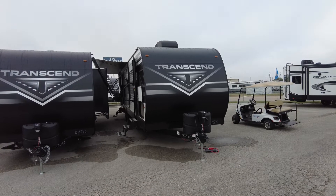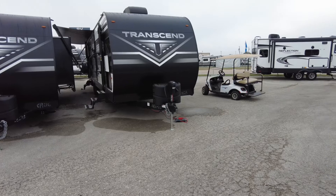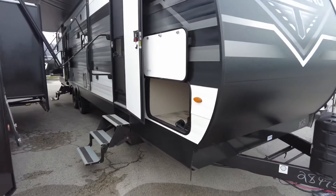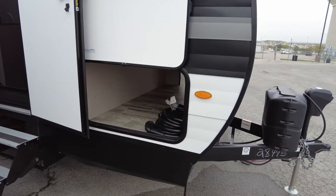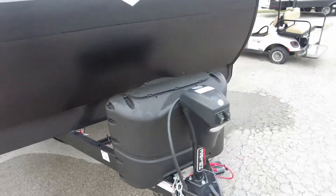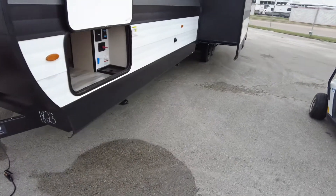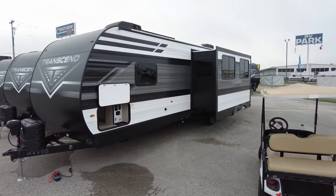You still have two AC units, still 50 amps, still have the electric tongue jack. It's not a dropped frame, and what that means to you is the storage is a little bit smaller, but not by much. It's about an inch taller ground-clearance wise. It's 15-inch tires instead of 14. It has a larger freshwater tank and it has a 185-watt solar panel.